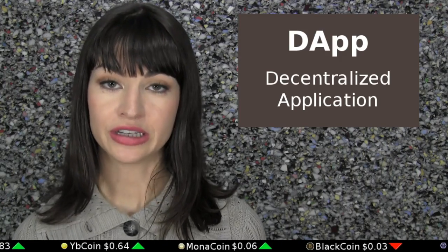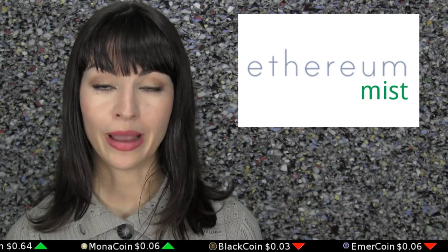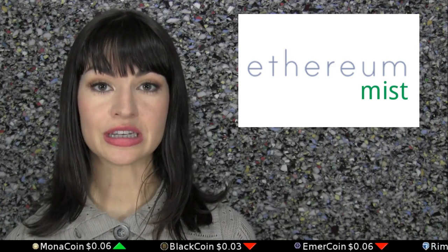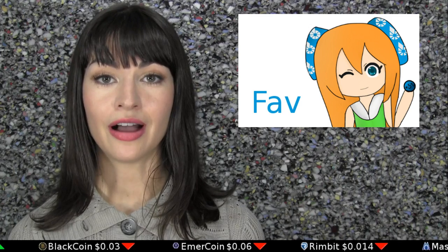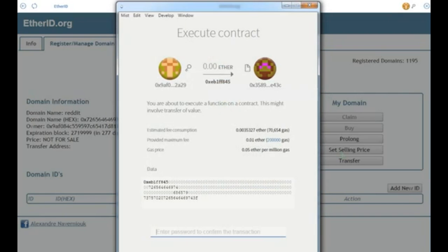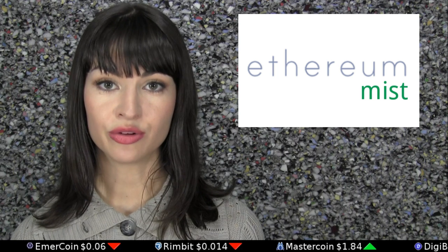Myst is an open source browser meant for the deployment of decentralized applications on the Ethereum blockchain. Much the way Firefox, Chrome, and Opera search the world of HTTP, the Myst browser searches the world of Ethereum dApps. Blogger Fav has released a video showing how developers can download, install, and begin experimenting with the new browser.